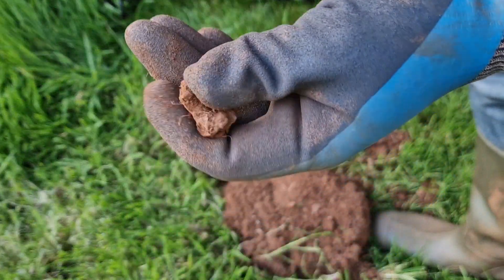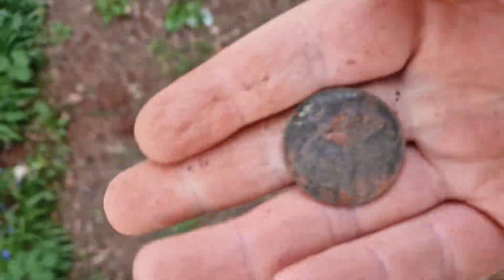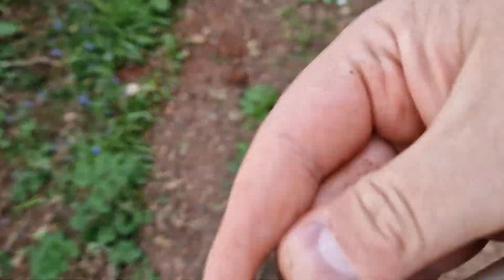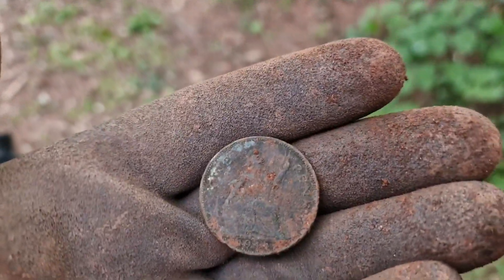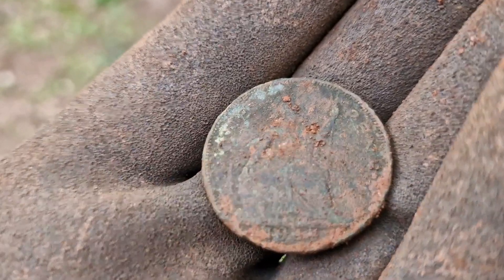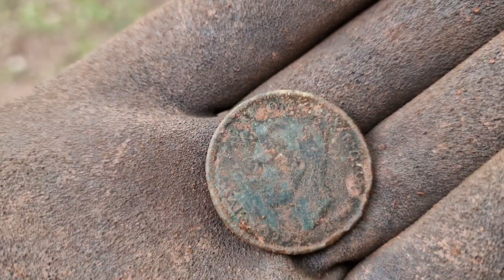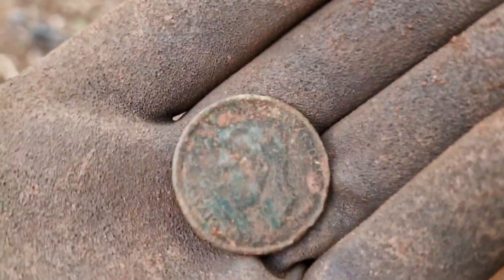Came across an old bolt. Hey ho, on to the next one — another coin. We got Britannia there at 1954, and old Georgie on the back there. So it's probably around a similar age to the other one, though I'm not sure — can't remember what that one was.